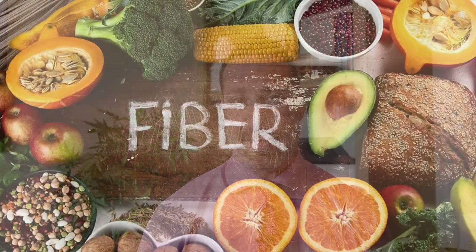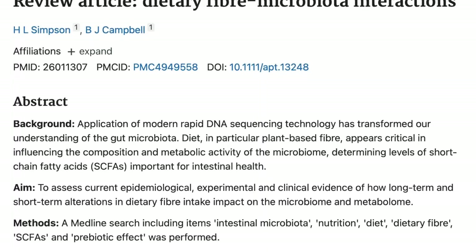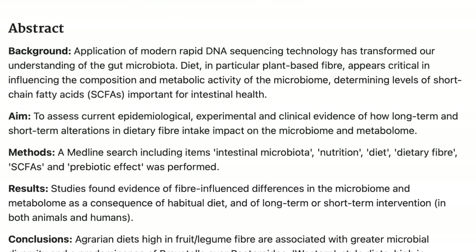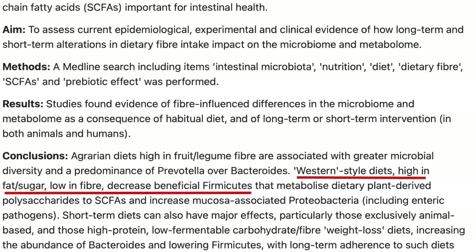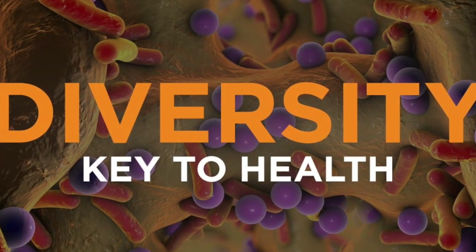Some of the best foods to consider when you have low levels of firmicutes — first, increase fiber intake. Firmicutes thrive on dietary fiber. Consuming a variety of fiber-rich foods such as fruits, vegetables, nuts, whole grains, and legumes promote the growth of beneficial bacteria. It's important to aim for a diverse range of fiber sources so that you can provide a broad spectrum of nutrients for the gut bacteria.